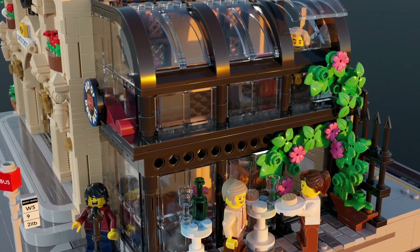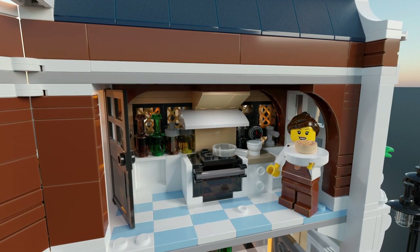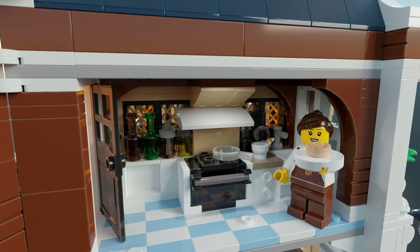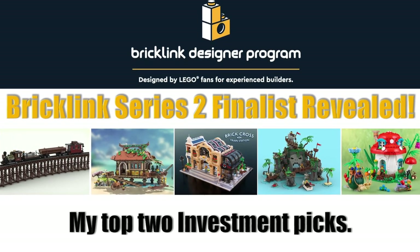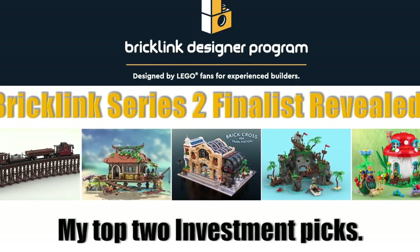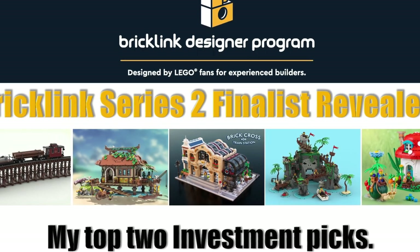These sets will be made available for crowdsourcing in June of 2024, so you have a while to wait, but this gives you time to save up, as these sets are going to be pricey. Remember, you can now purchase two of each set, and a max of 20,000 will be produced. That's my video for today. If you like this kind of content, please consider subscribing, and I'll see you next time.